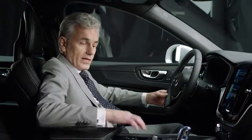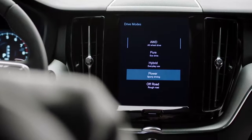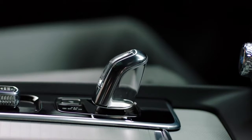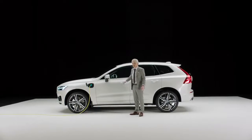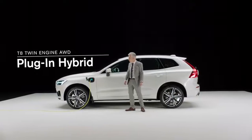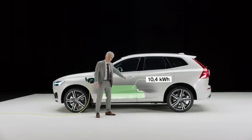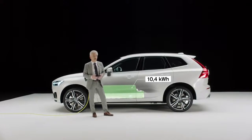Here in the plug-in hybrid, you can select to go all-wheel drive, pure electric, hybrid, power or off-road. The gearshift knob in the plug-in hybrid is made of luxurious handcrafted crystal glass from Orrefors. This is a T8 twin-engine all-wheel drive plug-in hybrid. The battery is charged from the grid via this socket. The battery capacity is 10.4 kilowatt hours and it's installed in the center tunnel. As a hybrid, it's also charged when braking and reducing speed.